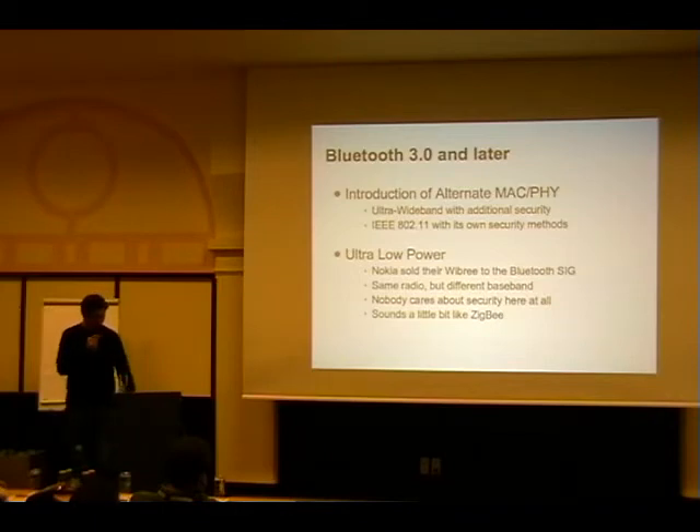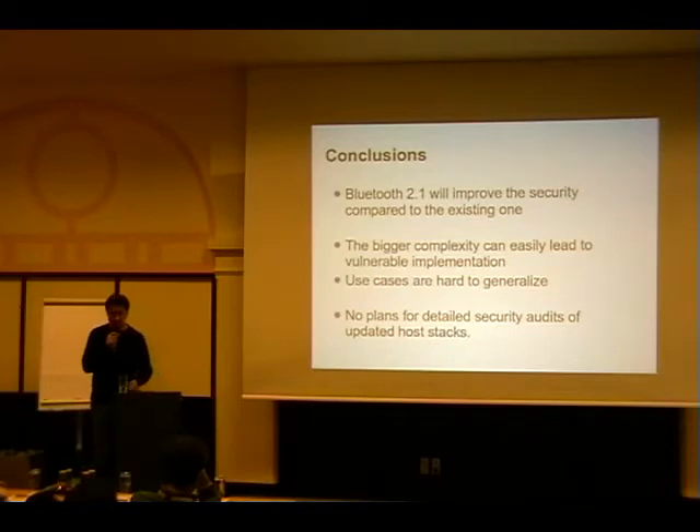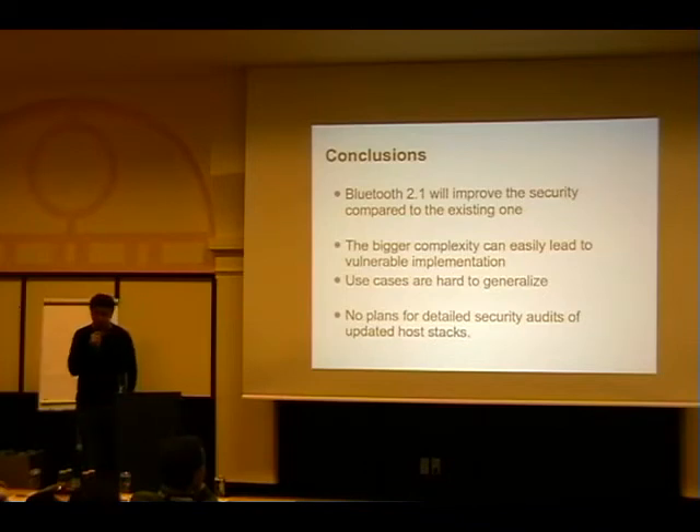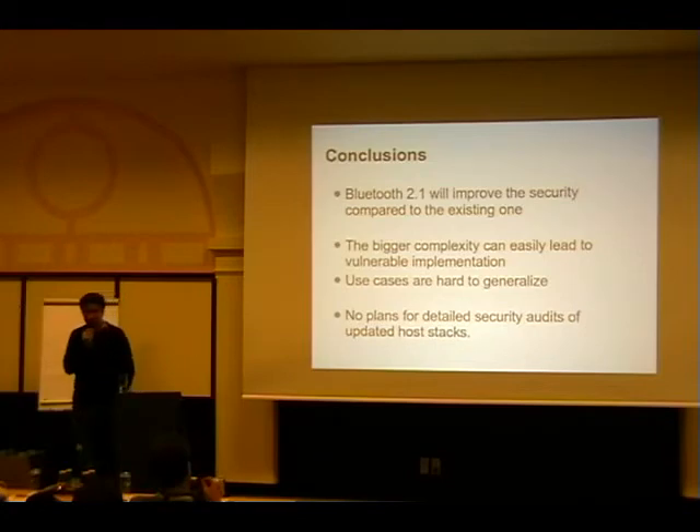In conclusion, Bluetooth 2.1 is a big step in the right direction. The only problem is the big companies have to get it right - we need a Linux stack that works perfectly, Microsoft's stack working perfectly, and once Apple and others jump on it their stacks need to work too. The problem is there are no security audits for what actually comes out. Bluetooth has this big testing and qualification process, but they don't check if security actually works - only basic functionality. There are no plans I've seen to change this. The bigger and more complex the specification gets, the more cases you'll actually screw up.